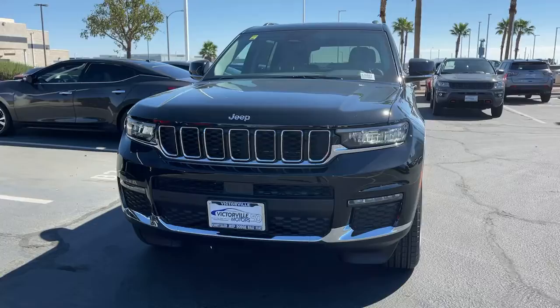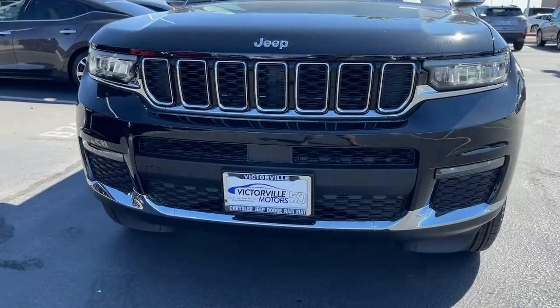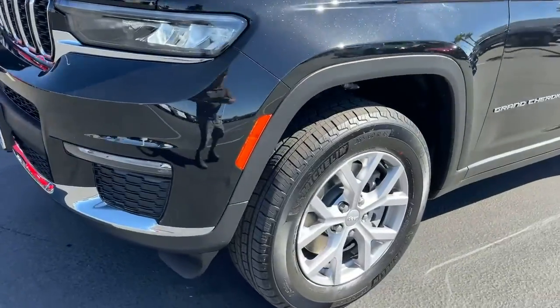Dual zone AC, heated front seats. Experience the freedom of off-road exploration in the Grand Cherokee — take a test drive today.